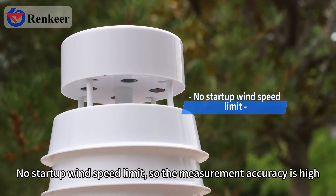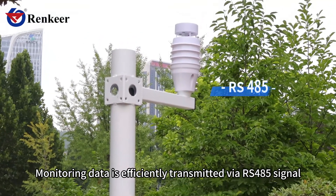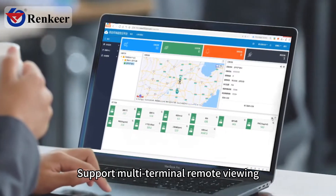There is no startup wind speed limit, so measurement accuracy is high. Monitoring data is efficiently transmitted via RS485 signal, supporting multi-terminal remote viewing.